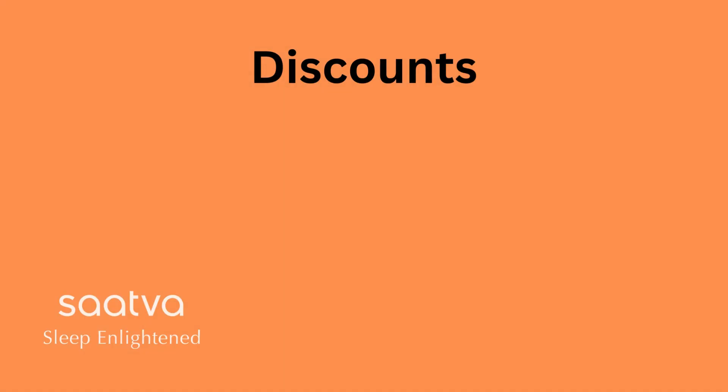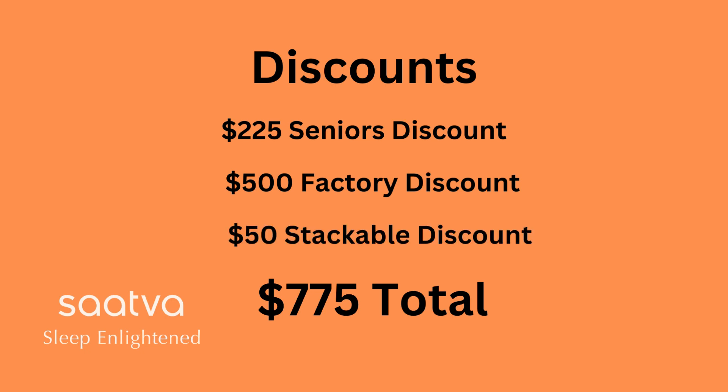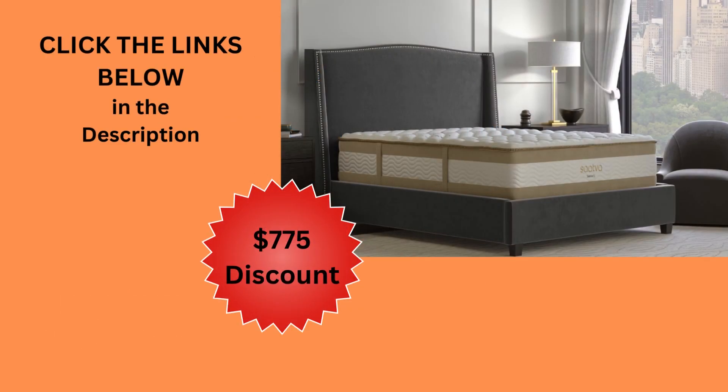Get up to a $775 discount on your purchase: a $225 senior's discount, a limited-time $500 factory discount — hurry before it ends — and a $50 stackable discount that can be applied with other discounts. Click the links below to get your discounts and instructions.